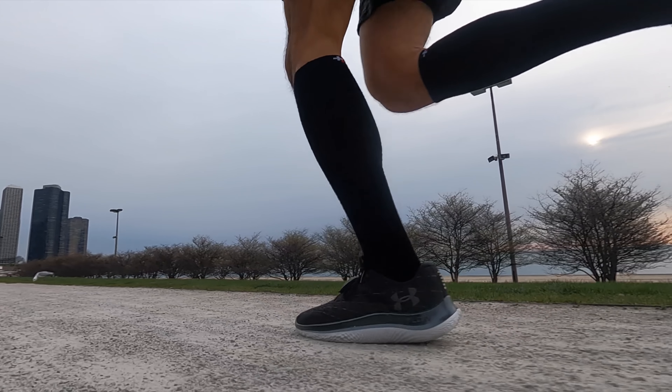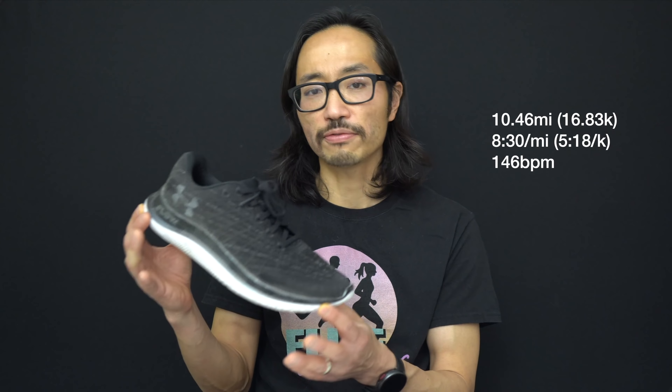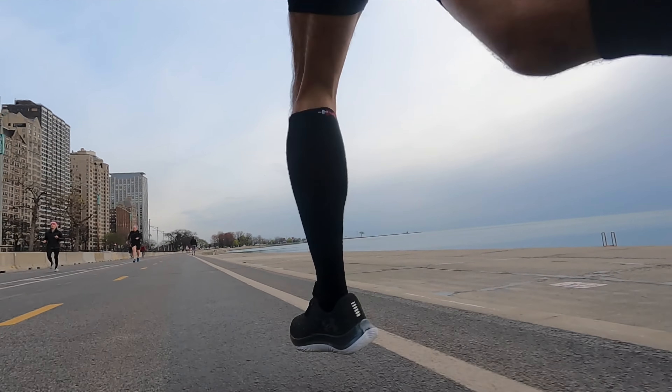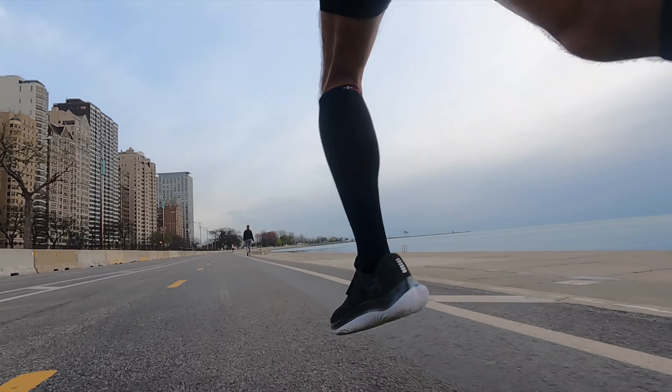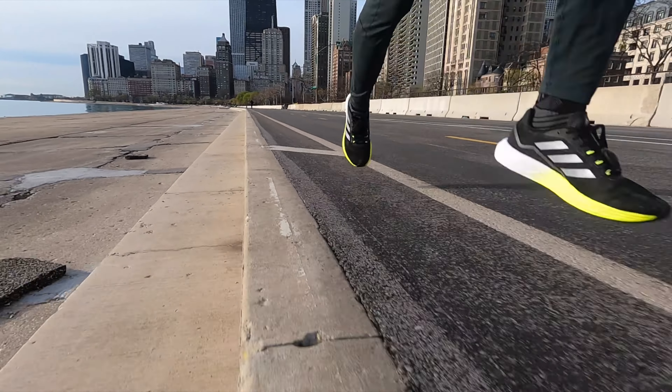10.46 miles, 8 minutes 30 seconds per mile, 146 beats per minute on average today, taking the Under Armour Flow Velocity Wind out for a medium run that was mostly easy but did have a set of strides in there for a little variety of pace — a perfect way of testing this shoe against the Adidas SL20 version 2, where I ran the exact same workout the day before.